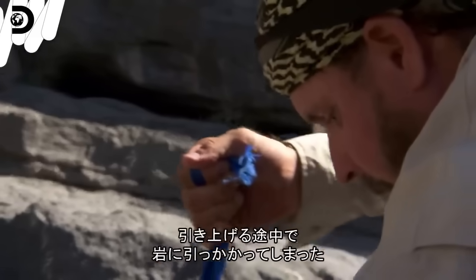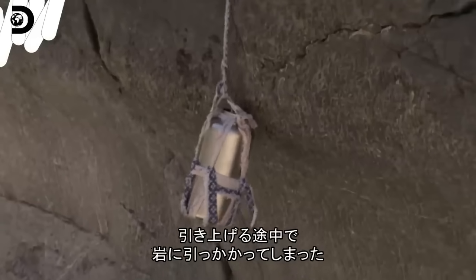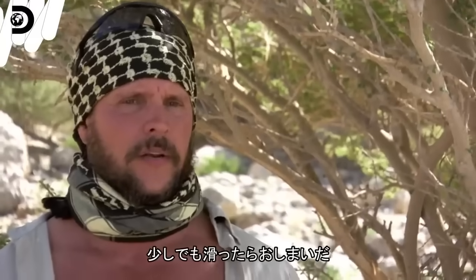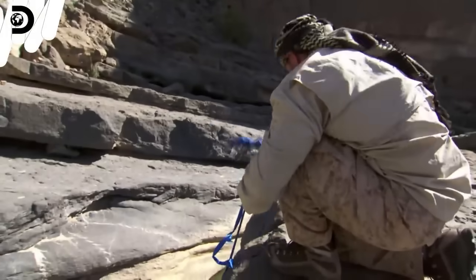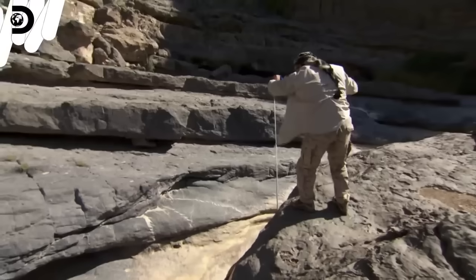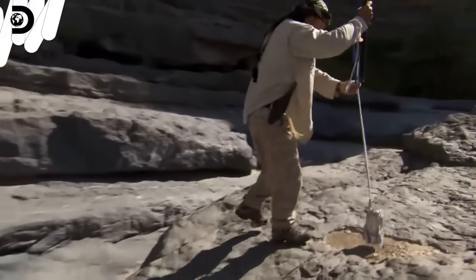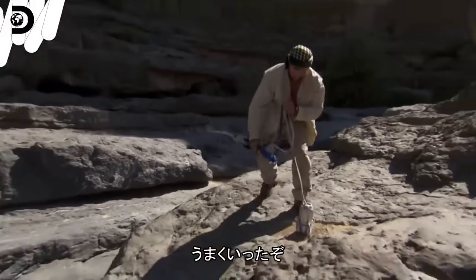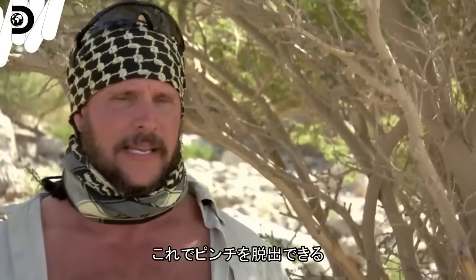As I'm pulling this container up, it gets snagged on the rock below me. It's wet and it's heavy — it's only going to take one little slip and out this thing comes. Don't do this to me now. Oh yeah — that is what I am talking about right there. This is a game changer for Cody and I. Game changer.